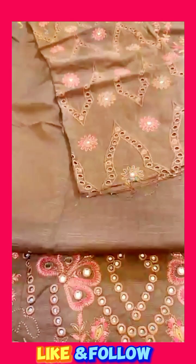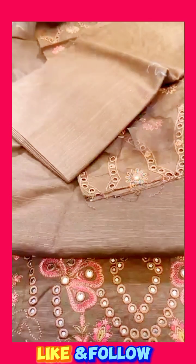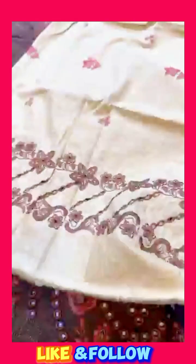It's beautiful fabric sleeves. It's very beautiful patches. It's a trouser. It's a very beautiful dress.